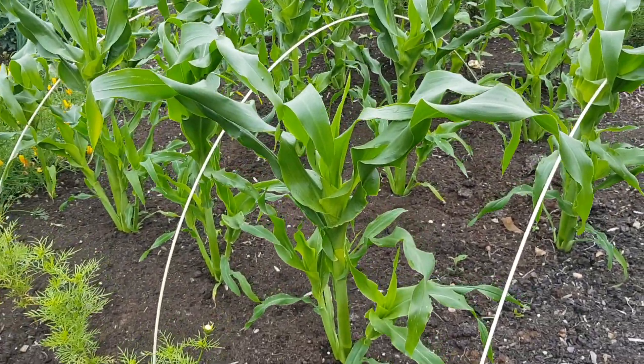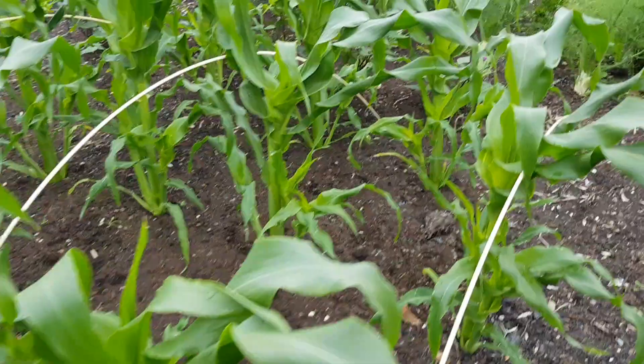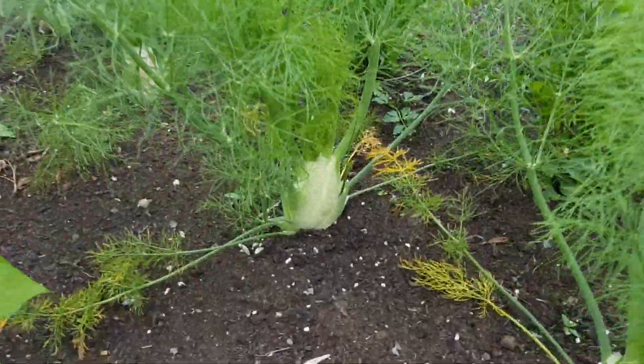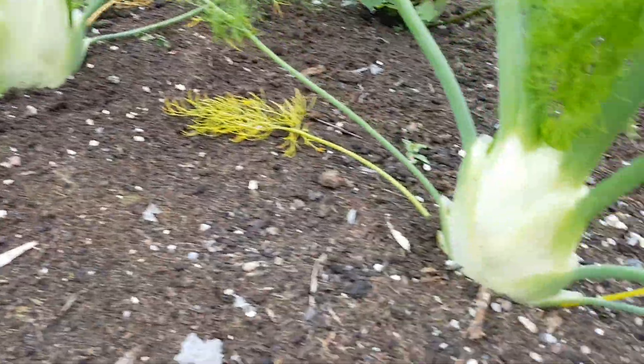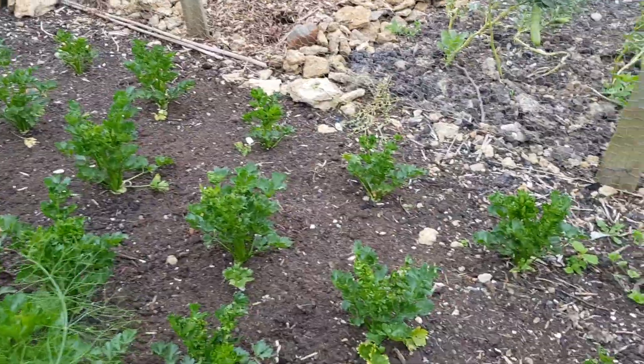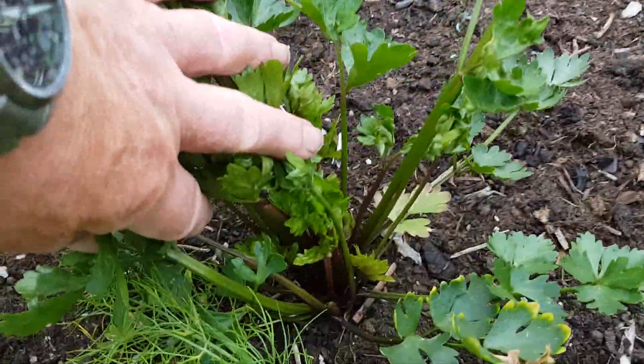The sweet corn here looking really good — that's already over three foot high, knee high by the first of July, so it's easily surpassed that. We've got some fennel in here, lovely bulbs of fennel looking good, with some celeriac and celery behind. This celery is Pink Blush — see the different colour there compared to the whiter celeriac or the greener celeriac behind.